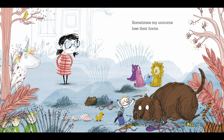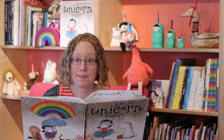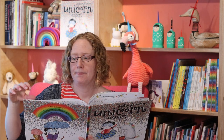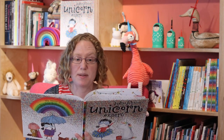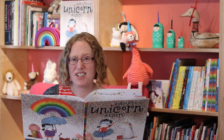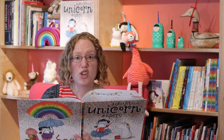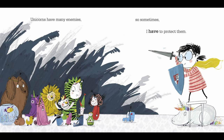Sometimes my unicorns lose their horns. But I don't worry, because they soon grow back. Living with unicorns can be a bit tricky. They are quite messy. I try to explain that magic is more important than mess, but I don't think mum understands. Unicorns have many enemies, so sometimes I have to protect them.